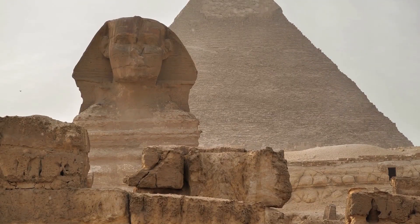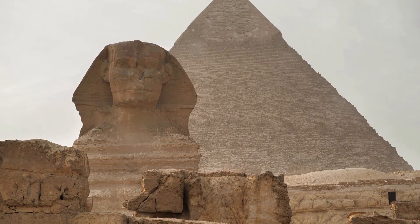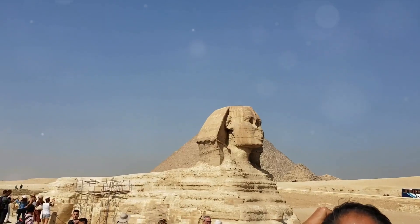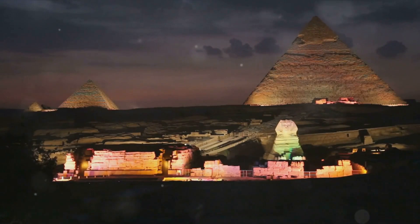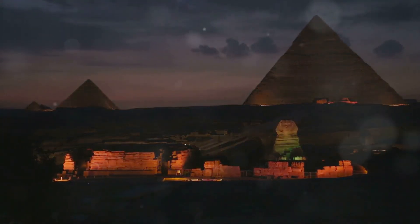Located on the west bank of the River Nile, the Great Pyramid of Giza is not the only pyramid on the site. Two other pyramids share this historic landscape — the Pyramid of Khafre, built by Khufu's son, and the smallest, the Pyramid of Menkaura, constructed by Khafre's son. The site also houses the Great Sphinx, several burial tombs, and smaller pyramids, making a total of 118 pyramids of varying shapes and sizes.